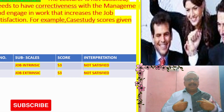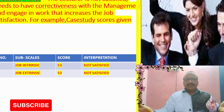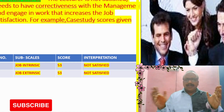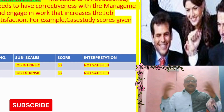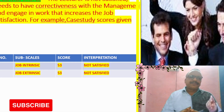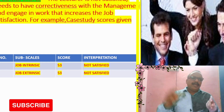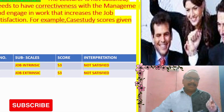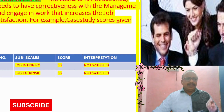Job extrinsic factors — external elements like salary and facilities — that is also not satisfied. The recommendation is to take corrective measures with management. It is very important to know the job satisfaction among the workers and employees.